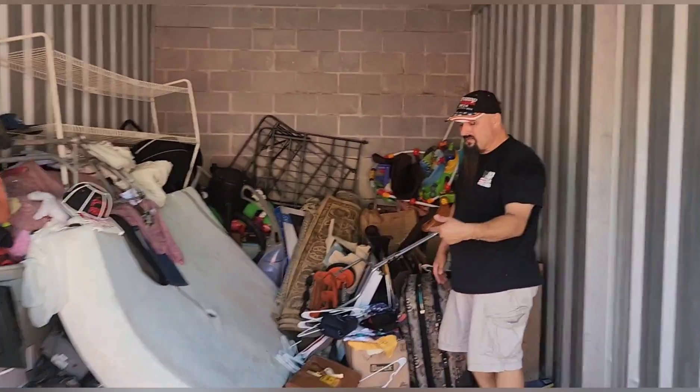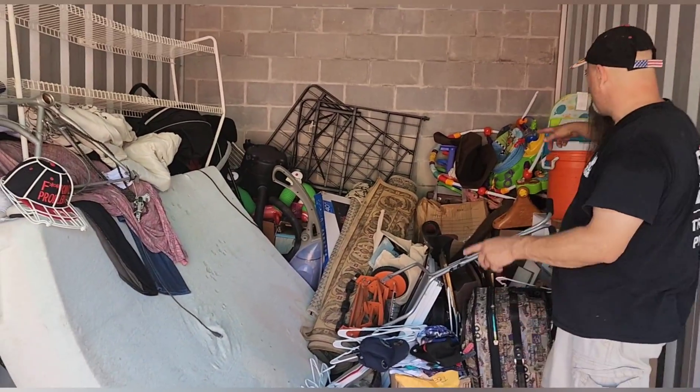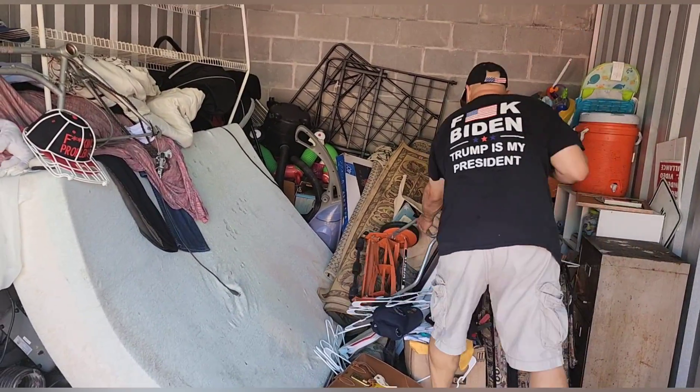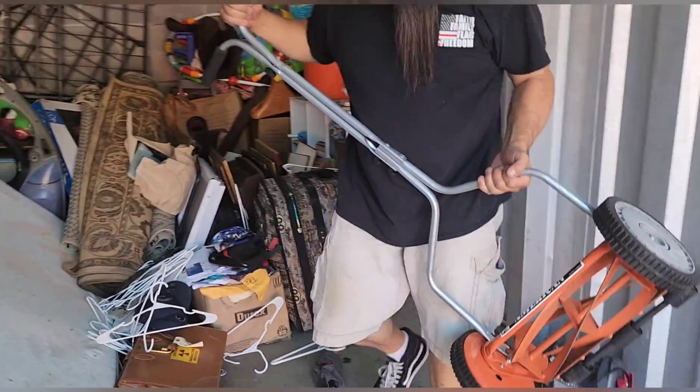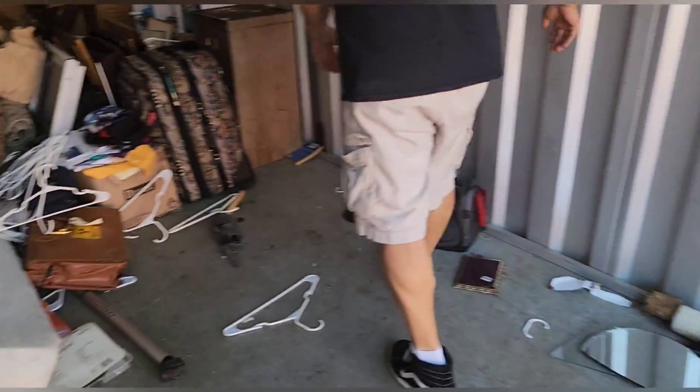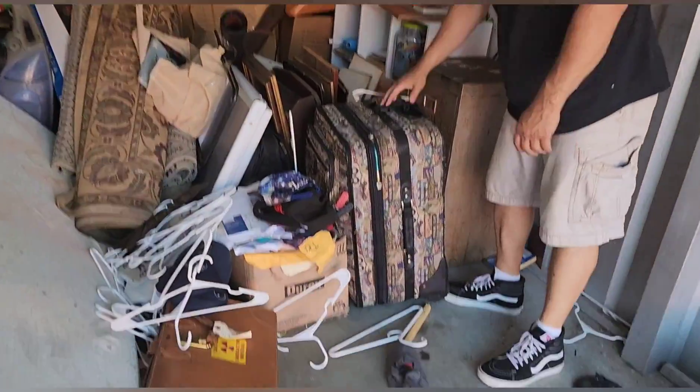We've got the motorcycle loaded, loaded a couple little kids toys, and stuff I didn't think you'd care to see. Let's go through some more stuff. We've got a bunch of hangers, a zombie apocalypse mower, and a big old bag here with no handle.